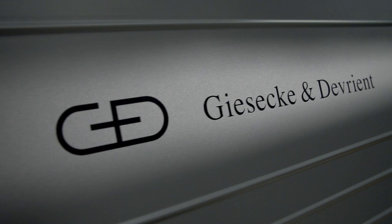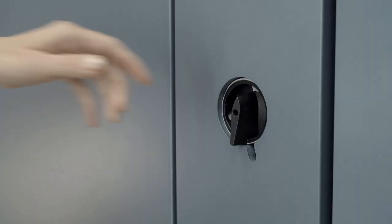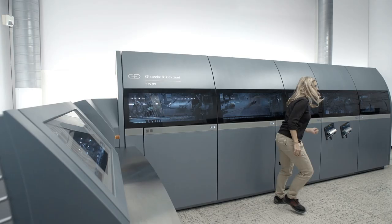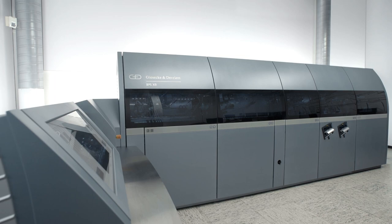The BPS X9 is further proof of the outstanding product quality Giesecke and Devrient provides. This not only applies to the extremely reliable mechanisms, but also to sensors, electronics, and software, enabling this generation of machines to set new standards on an international scale. In regard to processing speed, the BPS X9 sets a new world record.